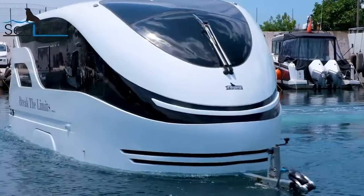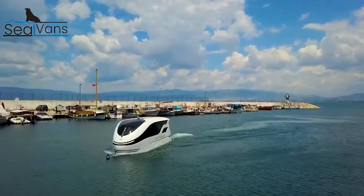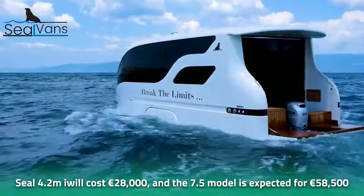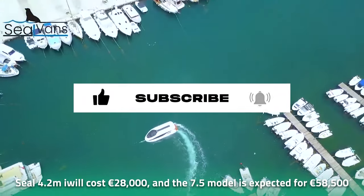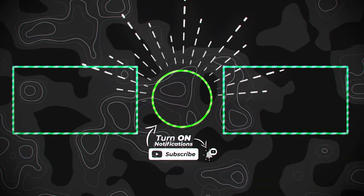Overall, innovations in the amphibious vehicle industry are underway at an alarming rate, and the seal van is the product of the latest advancements. As for pricing, the Seal 4.20m is expected to cost around $28,000, and the 7.50m model is expected to fetch a price tag of $58,000. And that was all about the amphibious seal van caravans, made for land and sea.